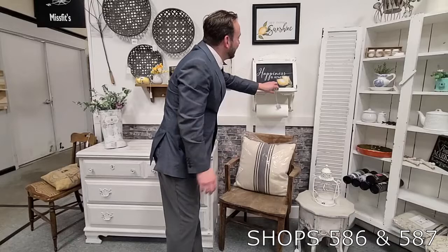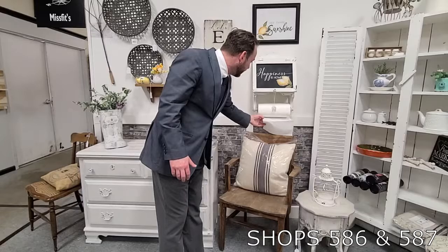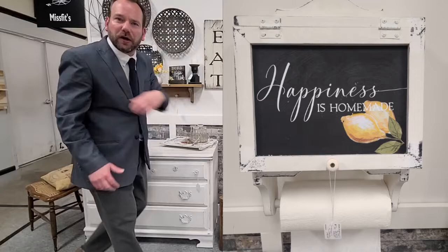From wall baskets to shelves to little wall cupboards — this is probably my favorite piece I've seen brought in here. $35 right on the wall. Come on now. With the paper towel holder — they must have just added this. We got paper towel holder, cupboard, and look, all for $35.